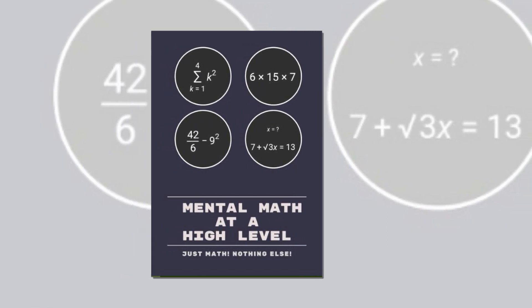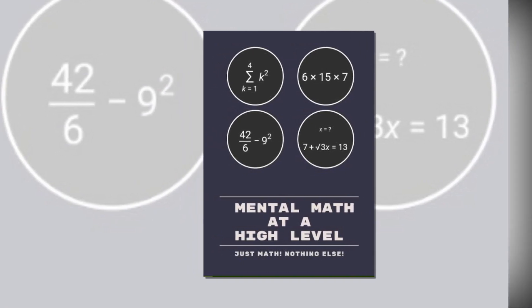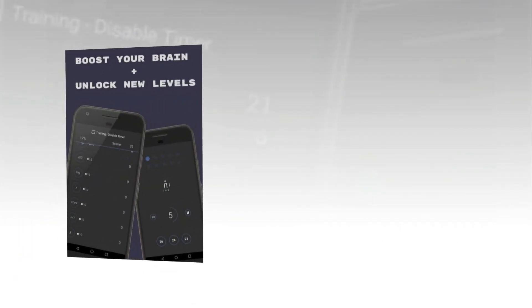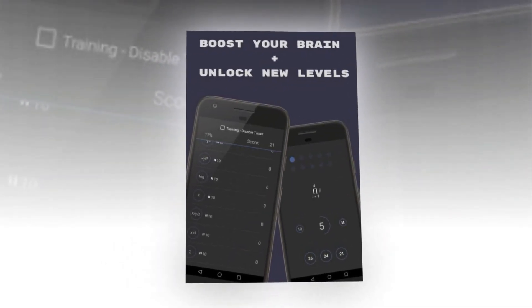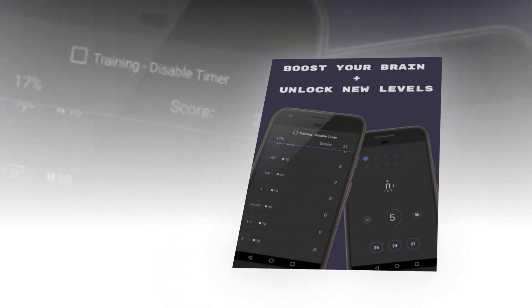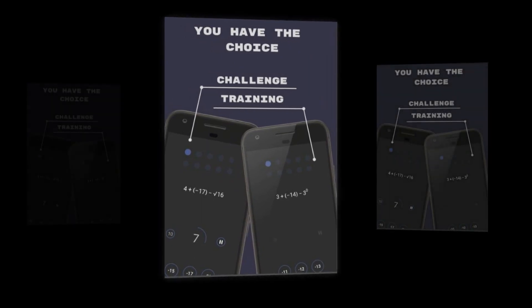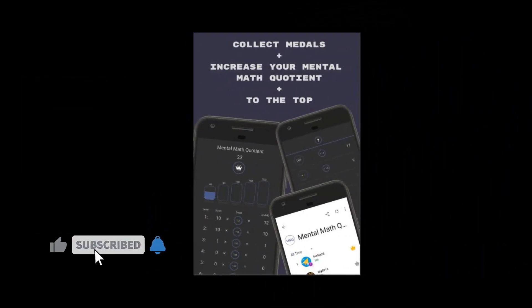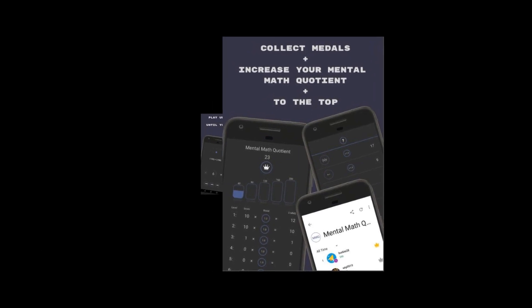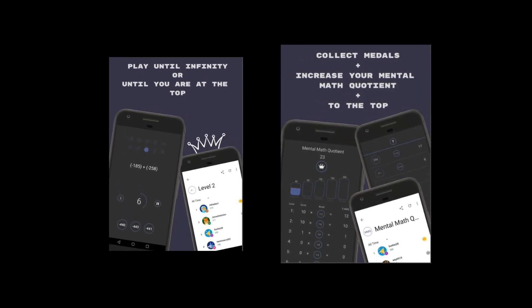Mental Math Master is yet another brain training math game and this one is quite nice. It features a minimal UI, a bunch of random equations, and simple controls. However, this one has some slightly more hardcore math than most of its competitors — it has things like square roots, logarithms, factorials, and some other harder stuff. If you want to improve your math skills, you can try one of the easier games and eventually graduate up to this one.